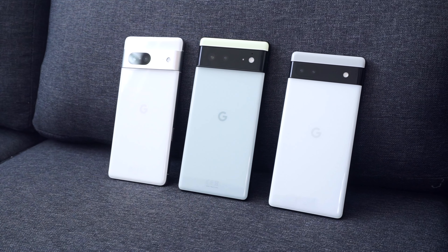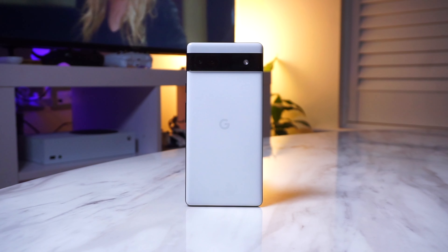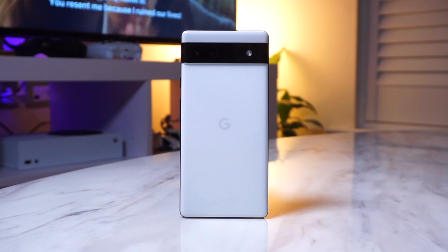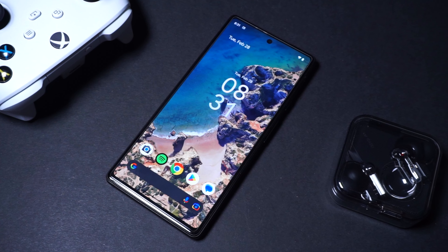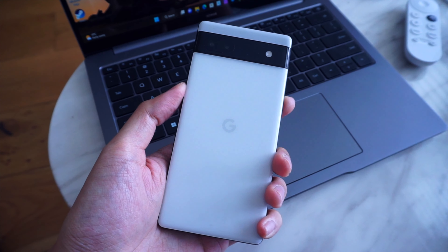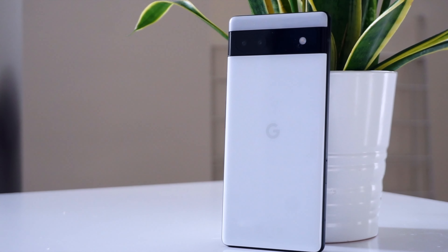When looking at the Pixel 6a, it's important to view it in the context of price and hardware limitations. It's not meant to compete with phones like the Galaxy S22, S23, or even the iPhone 14. Instead, it goes after other wallet-friendly Android phones like ones from Nokia and Motorola. The Pixel 6a represents how many Pixel features you can get for not much cash, and while it's not perfect, it's managed to break some boundaries when it comes to cheap smartphones.